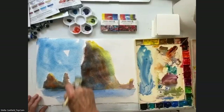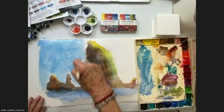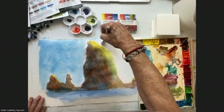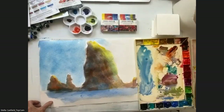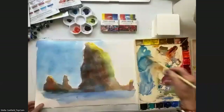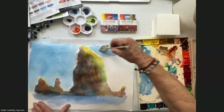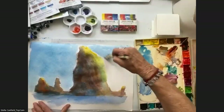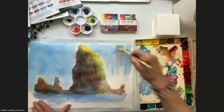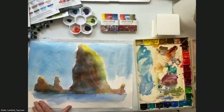Stella, can I read a comment here from Jorge Leon? He says: 'So much knowledge and experience from Stella Canfield — I'm like a sponge right now, trying to absorb as much information as I can.' Thank you, Jorge. I'm afraid the teacher talks more than the artist, but that is what it is.